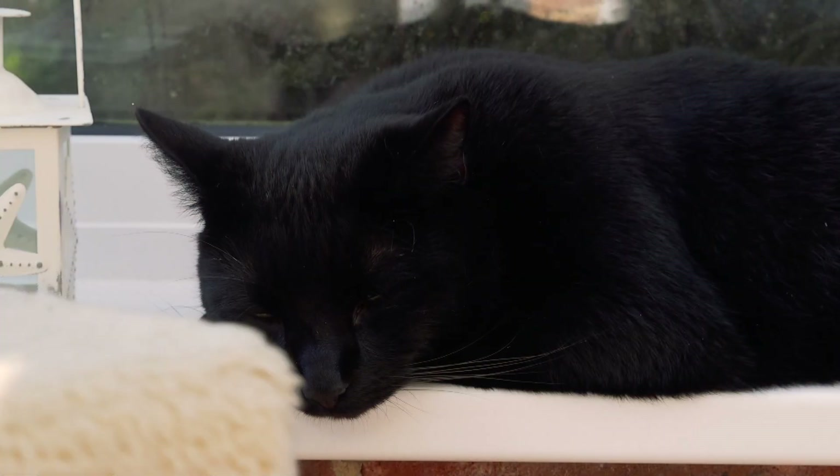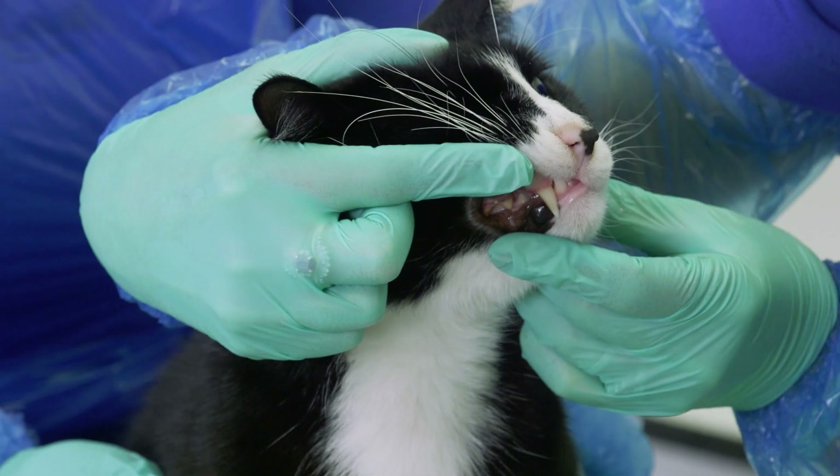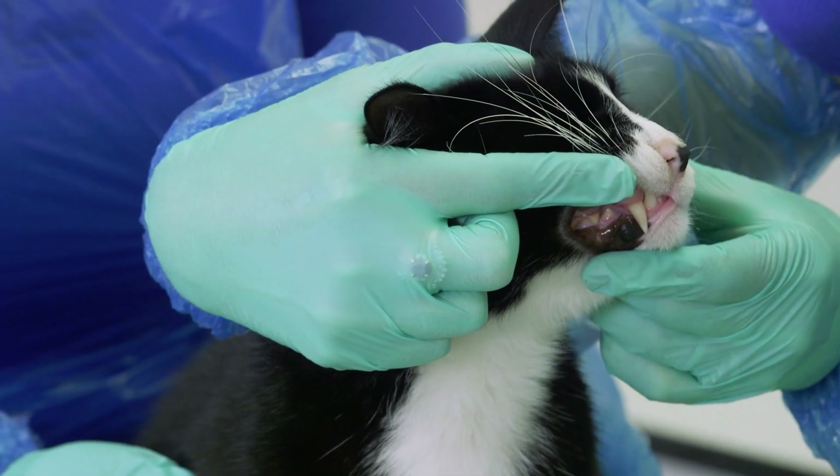Cats are very good at hiding their pain or discomfort. They're also incredibly adaptable creatures, so it can be very hard to detect if they have any sort of issue with their teeth. Keeping up with regular vet checks where your cat's teeth can be examined is essential.